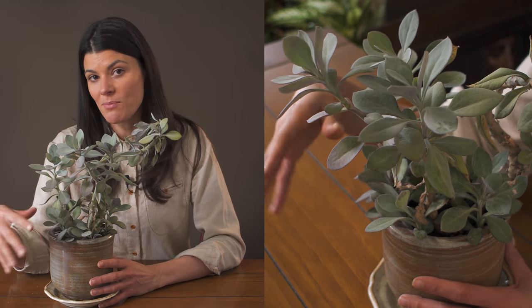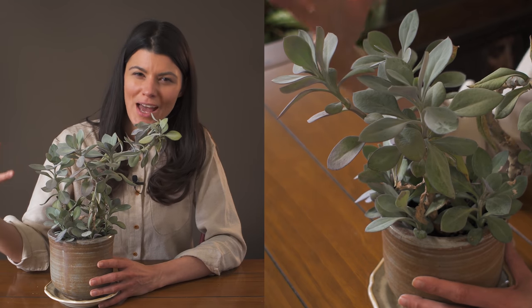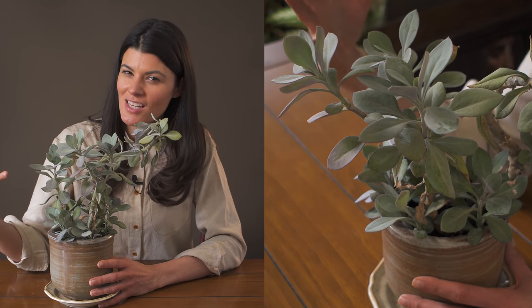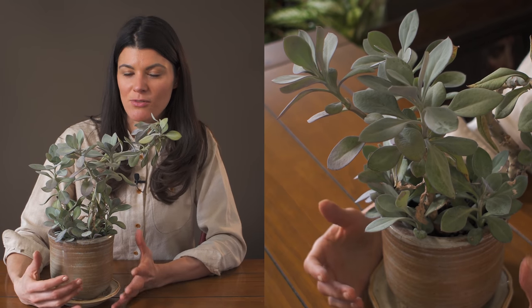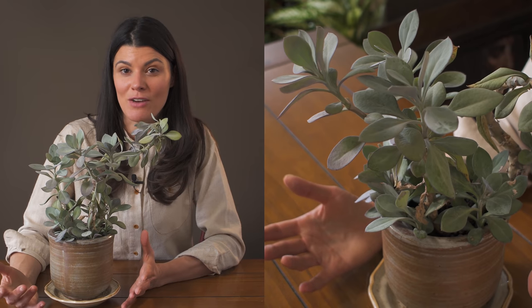I haven't had any pest pressures with this particular plant. I would imagine that mealybugs might be attracted to it because a lot of mealybugs are attracted to more succulent varieties, but I haven't had any issues whatsoever.